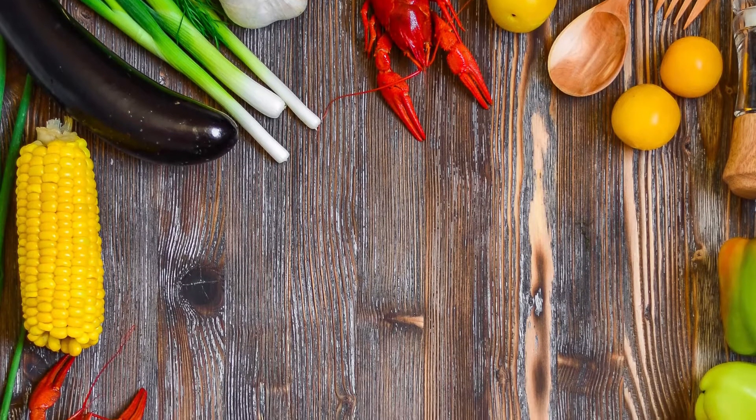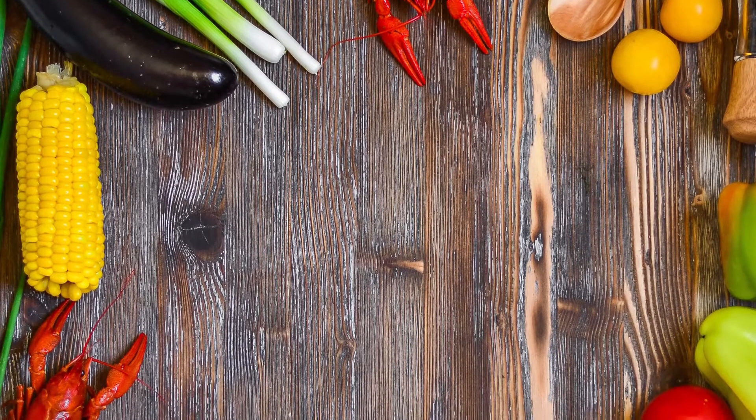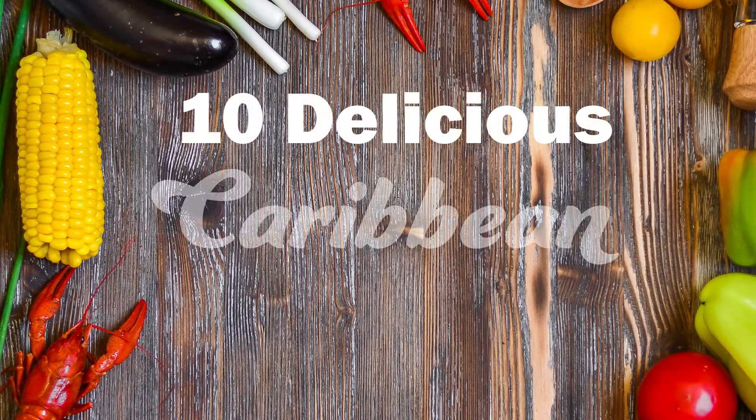Caribbean cuisine is a sensational mix of African, Indian, Middle Eastern, Asian, and European tastes. We will talk about Caribbean main and side dishes.